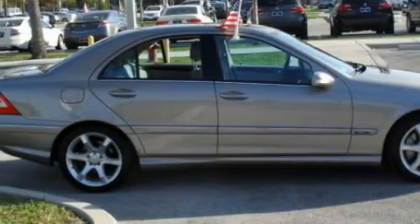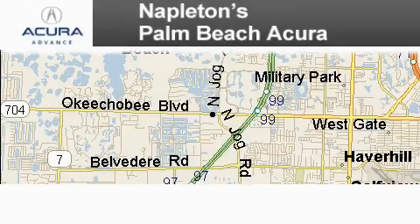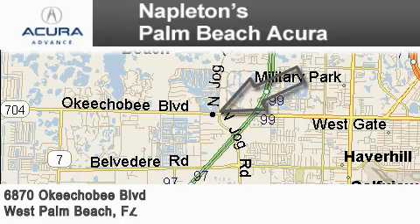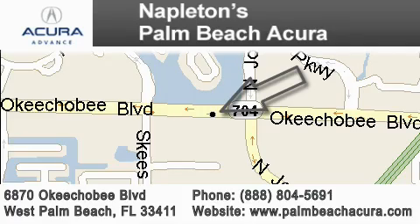Stop by today and test drive this automobile for yourself. Napleton's Palm Beach Acura is located at 6870 Okeechobee Boulevard in West Palm Beach. Our goal is to exceed all of your expectations to ensure that you'll return for future visits.